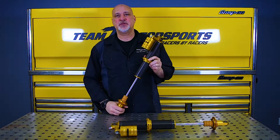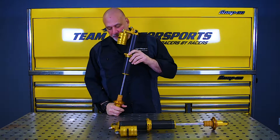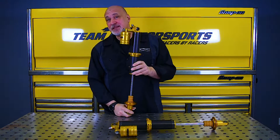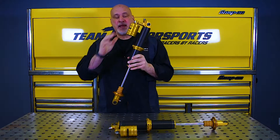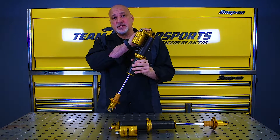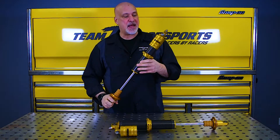Since we posted some pictures of Strange's new rear coilover shock, we've got a lot of requests for information about these things. The first thing I want to point out is that it is a monotube design, which makes it lighter with less sprung weight. It does have a piggyback reservoir and it comes with 25 adjustments of compression and 25 adjustments of rebound, which makes it a lot more adjustable than the standard Strange shock.